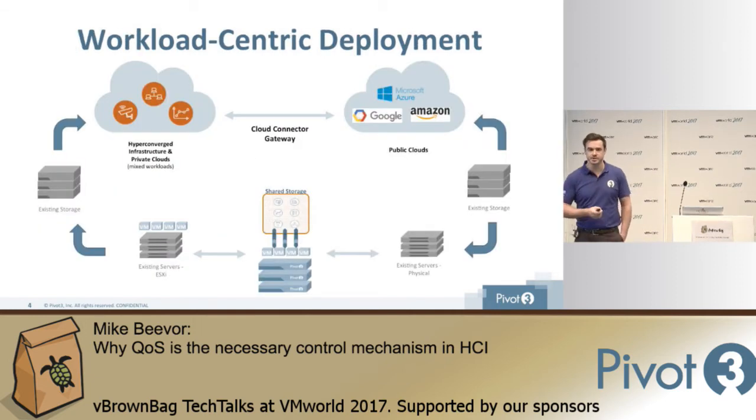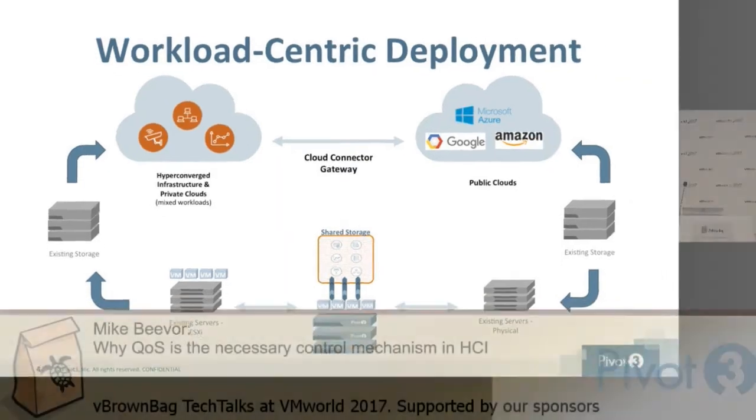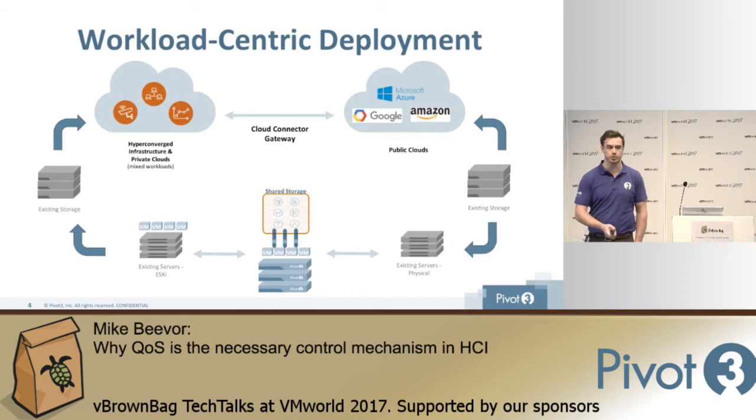What we're seeing from the CIOs and IT directors we talk to is that infrastructure is starting to decline in terms of its importance within the data center. A lot of CIOs are telling me they're not really worried about what their workload is running on — what they are worried about is guaranteeing the performance and availability of that workload, balancing that with running it cost-effectively and giving users the best experience. We're moving away from infrastructure thinking and into a workload-centric deployment model.